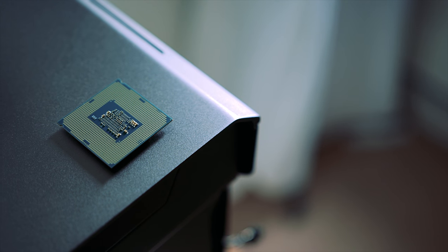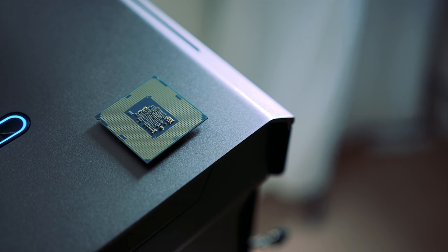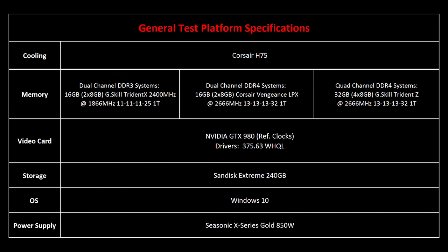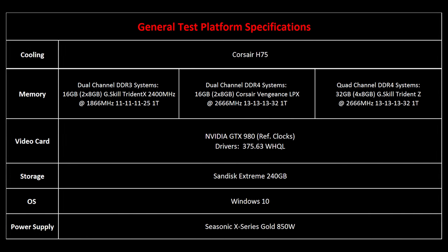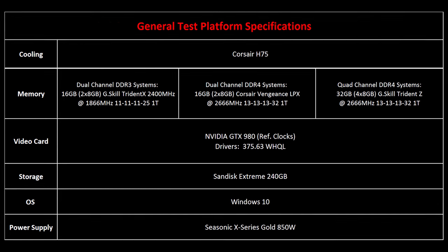So how does the reference clock and overclocked 7350K stack up with other CPUs we reviewed over the last few years? We tried to equalize the test systems as much as possible, with all memory, GPUs, etc. running at the same speed. Note that slightly older video drivers were used since this allowed us to standardize testing procedures across multiple CPU generations. So let's get on with this and start with basic synthetic benchmarks.